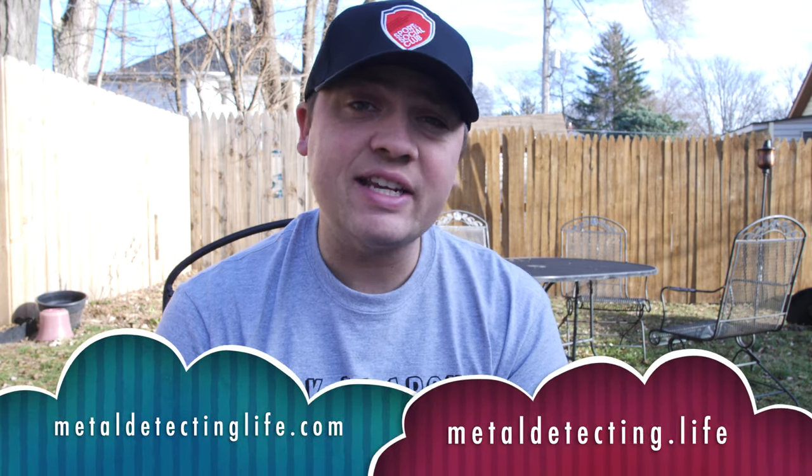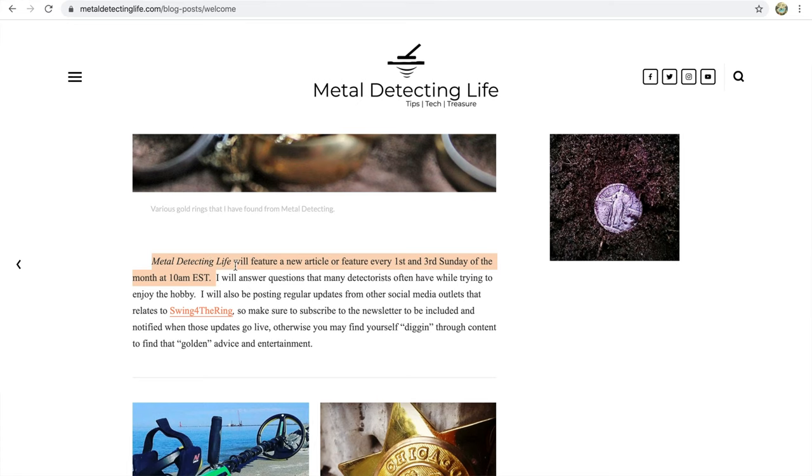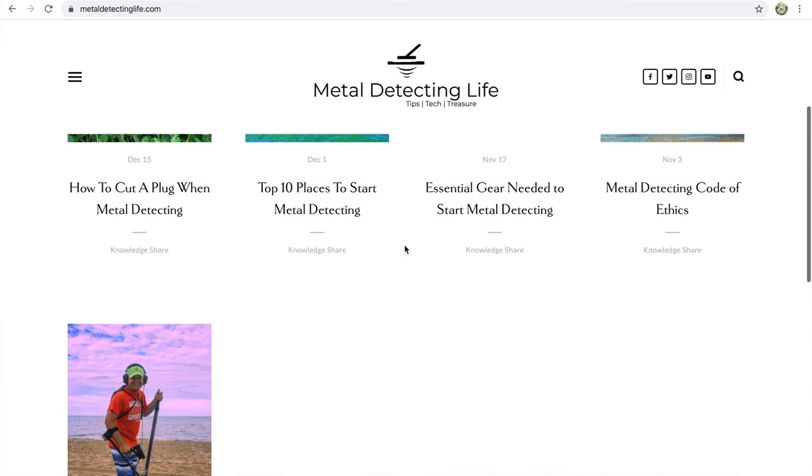I have started my own blog. For those of you that are just bored with watching YouTube videos, feel free to check out metaldetectinglife.com — or metaldetecting.life. I make new posts on the first and third Sunday of every month, so make sure you check back to see what's new. I've already got a few articles up there, so go ahead and get reading — let me know what you guys think.